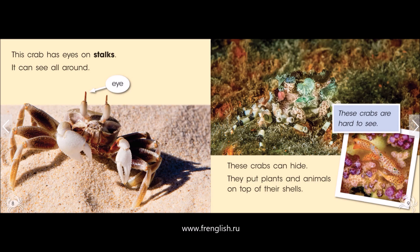This crab has eyes on stalks. It can see all around.